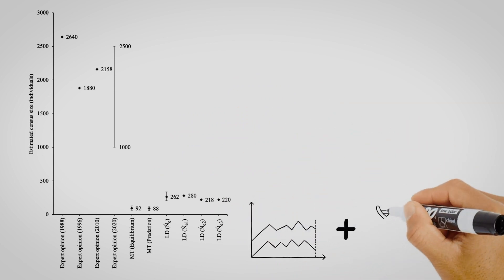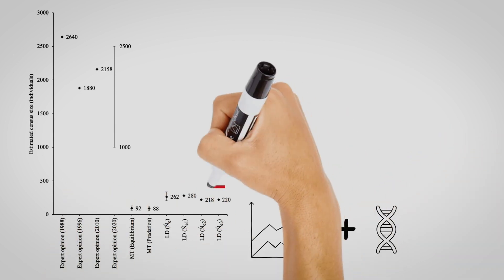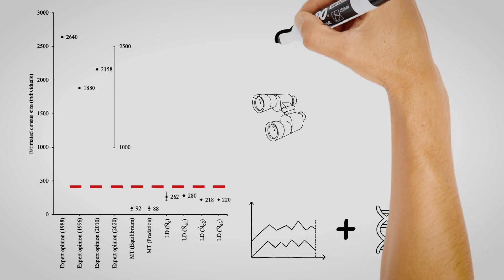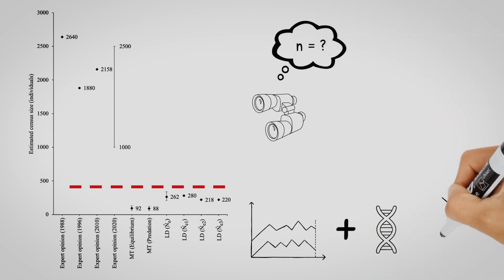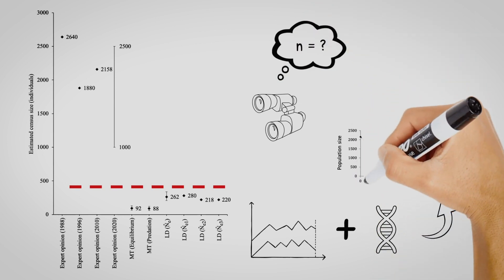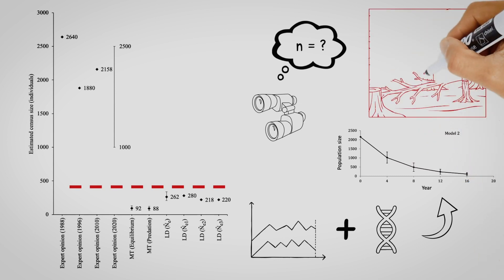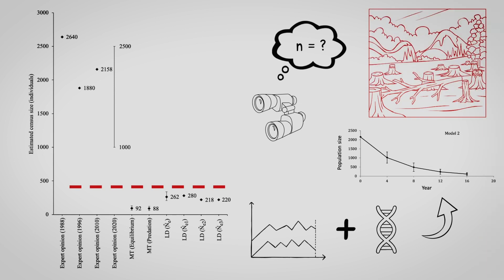Incorporating demographic data collected by our team earlier, we estimated that the minimum contemporary population size is below 300 individual swift parrots. This is considerably lower than published estimates derived from expert opinions, and accords with our PVA-modeled estimates of extinction risk in this species. This supports the need to urgently address threatening processes for swift parrots.